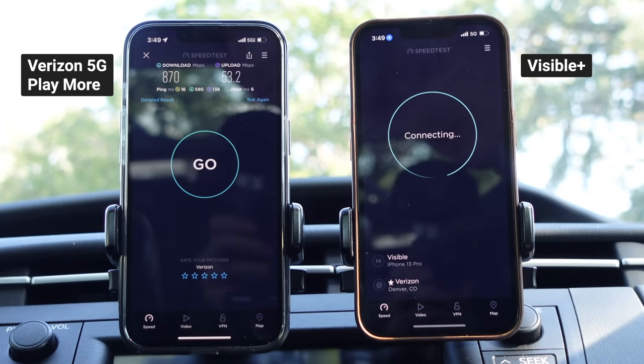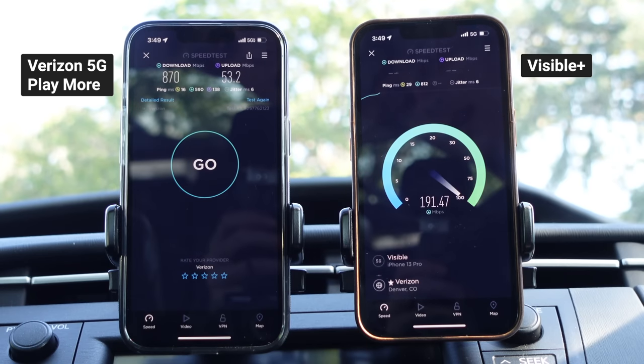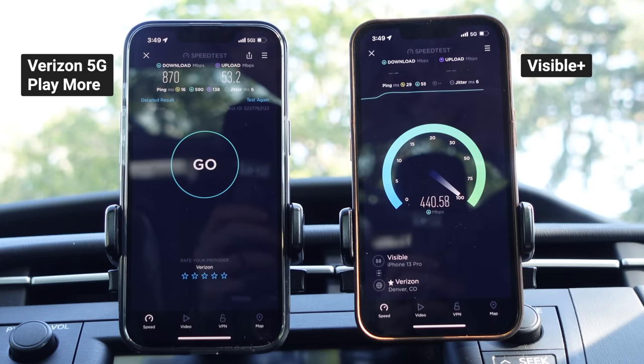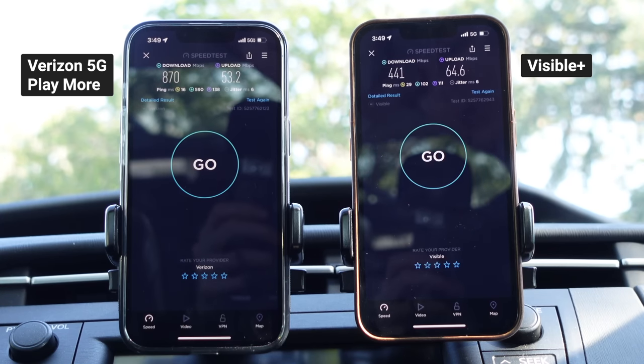Now let's run the same speed test on Visible — this is the Visible Plus plan. You're missing the Ultra Wideband icon in the top right status bar, but as you can tell from the speeds, we are indeed connected to 5G Ultra Wideband. The speeds are definitely slower; we're getting about 440 megabits per second down. Both of these are iPhone 13 Pros with the same cellular modem inside. Visible Plus got 441 megabits per second down and 64.6 megabits per second up. Ping was 29 milliseconds on Visible compared to just 16 milliseconds on Verizon Postpaid.